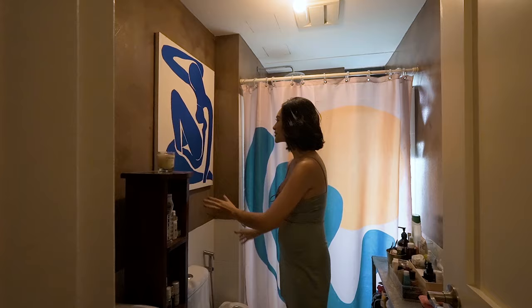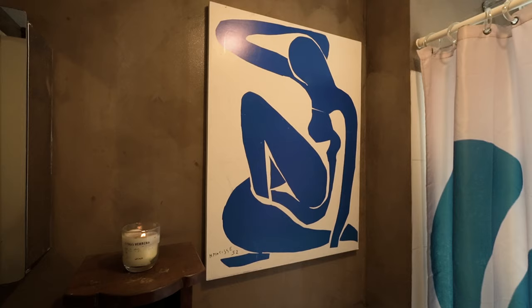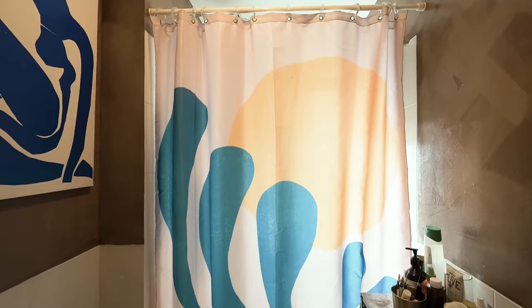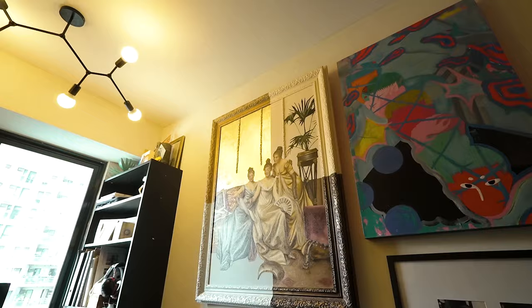I decided to make it a bit artsy — I love Matisse, I love the Fauves. So this is a poster I got from the Centre Pompidou in Paris, and this is also a Matisse painting that's been transformed into a shower curtain.